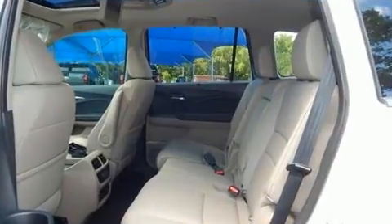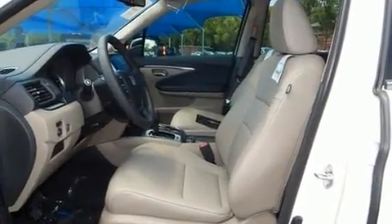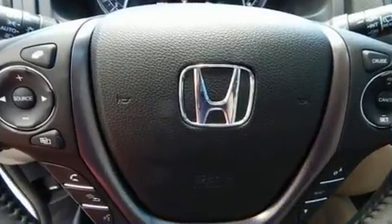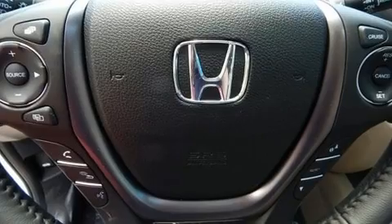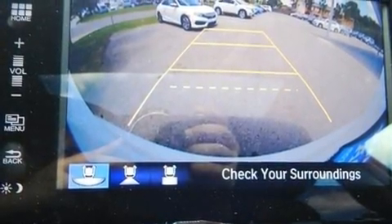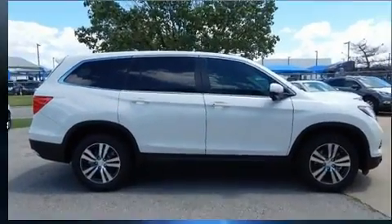Backseat passengers will appreciate the rear audio controls, allowing them to make easy adjustments to the stereo system. Audio features include an AM FM radio and seven speakers enhancing the audio experience throughout the interior. Rear LCD monitors provide entertainment that your passengers will appreciate no matter how far the drive.